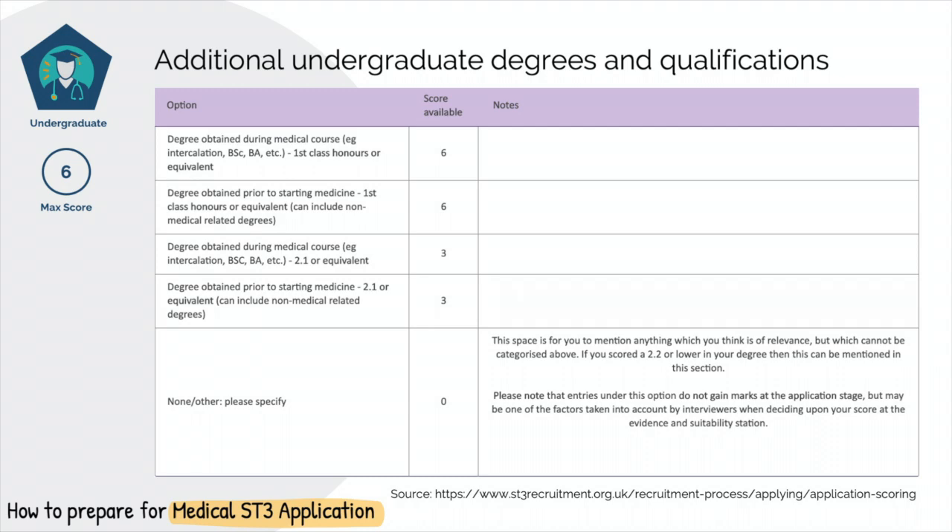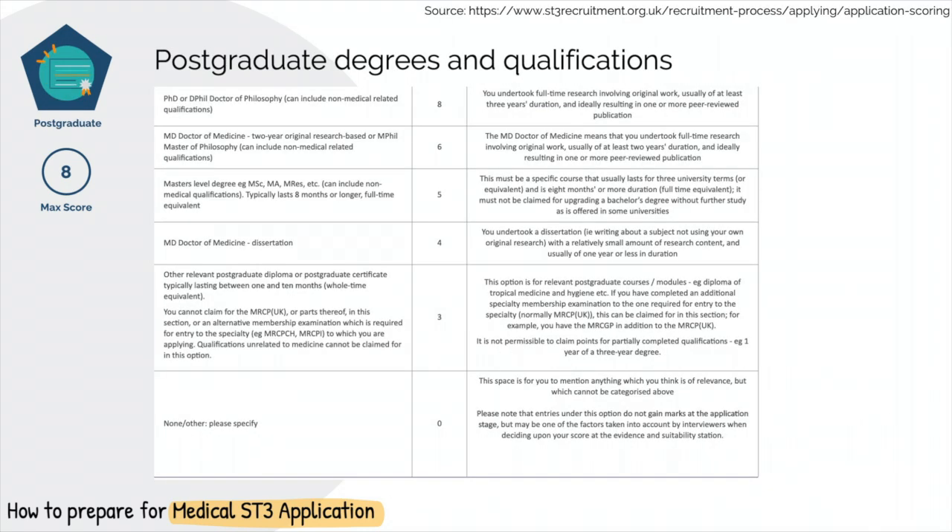The second scoring component is postgraduate certification. This is mainly aimed towards clinicians that are more research-minded or academic trainees that have achieved a postgraduate degree prior to ST3 application. Most candidates who apply straight after medical training would not score on this, but there are other part-time diplomas you can consider if applying for a competitive specialty and want to maximise points. If you don't succeed in applying the first year, aim to pursue an additional degree to increase your chances on the next application.